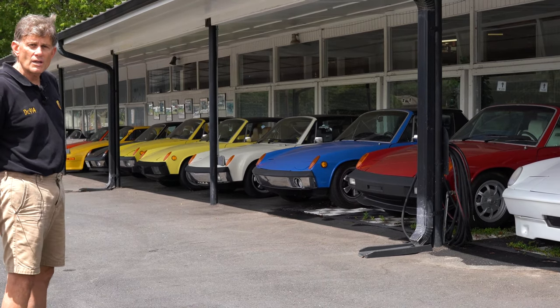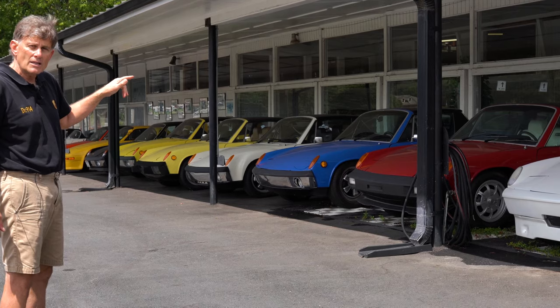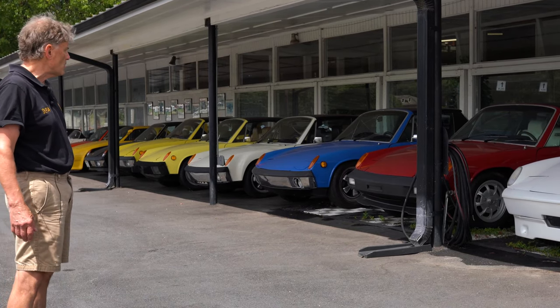We call that the finest 914 collection in the world. Although we're under construction, the cars still remain clean and safe in our dehumidified storage area.